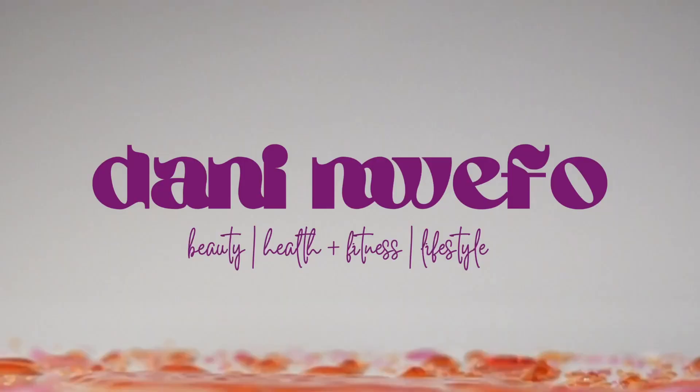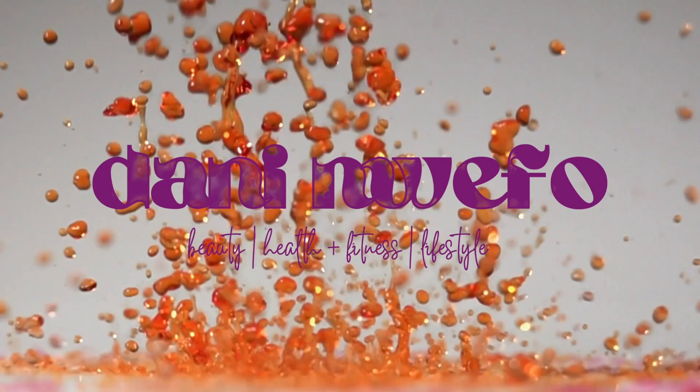How cute do I look? Like, are you kidding me? Hi everyone, welcome back to my channel. My name is Dani and welcome to a new video.